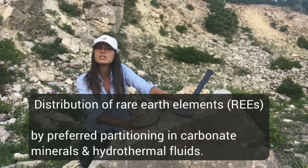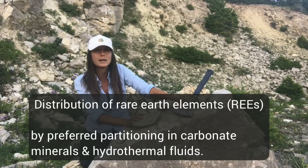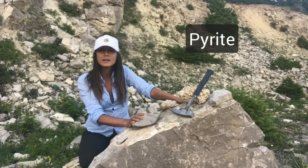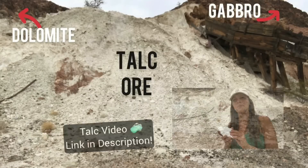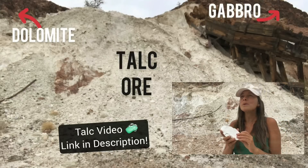Dolomite can also be found in association with some valuable ores, such as those you would expect in hydrothermal replacement deposits. Those minerals include pyrite, zinc, lead, and copper deposits. In some cases, when gabbro intrudes dolomite, we get the production of talc ore. I did a whole video on talc, so if you're interested, check it out — I'll put the link in the description.